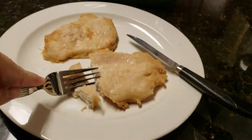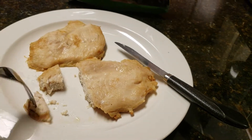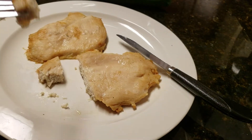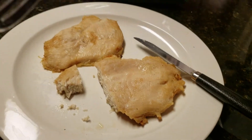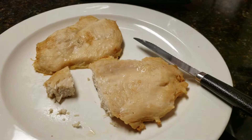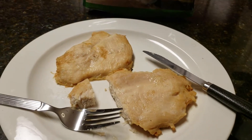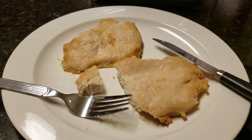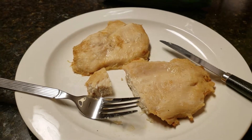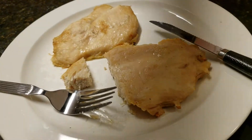I'm gonna have to give these a five out of five. That's nice and tender grilled chicken. Got the grill marks on the other side. These are moist and delicious, which is what you expect out of a grilled chicken patty. It's actually really good.